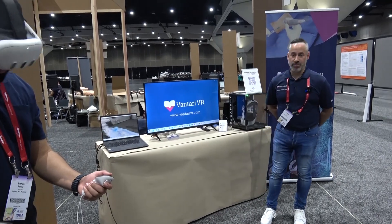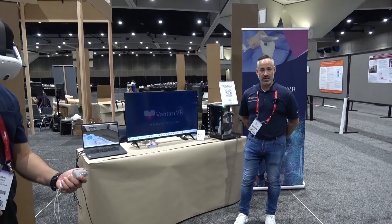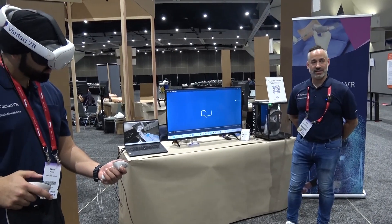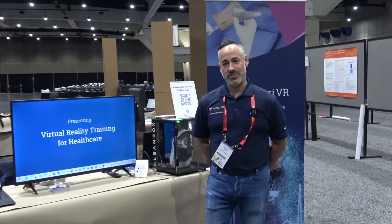This is often deployed into residency and fellowship training programs, and more recently into multidisciplinary training centers. You can find us at www.ventarivr.com, and it's a privilege to be here meeting with all the excellent leadership amongst the simulation community globally.